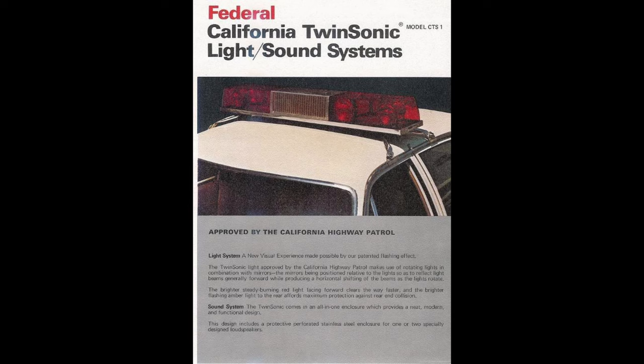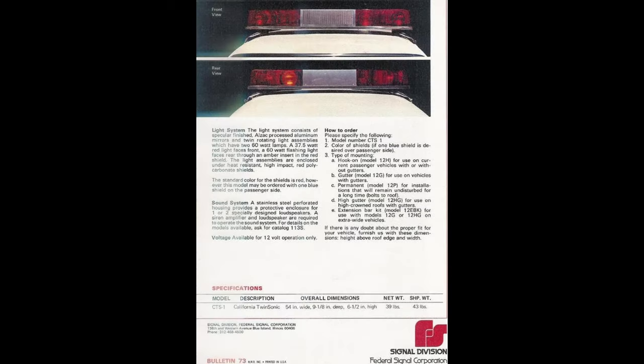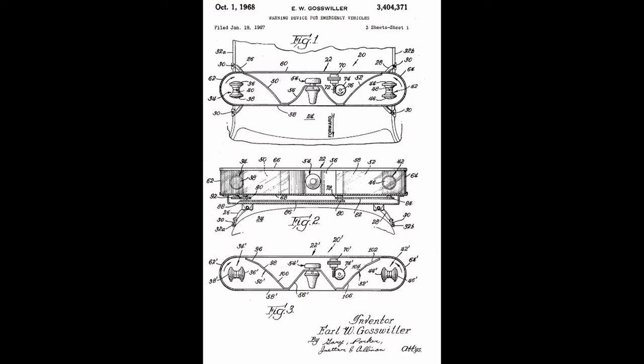Despite how innovative and effective the Twin Sonic was, it was rapidly surpassed by newer and better technology. One of the biggest drawbacks was its shape — due to the boxy design of the light bar, it could reduce the top speed of an emergency vehicle by up to 10 miles an hour. However, despite being out of production for 40 years, there are a handful still in service today.